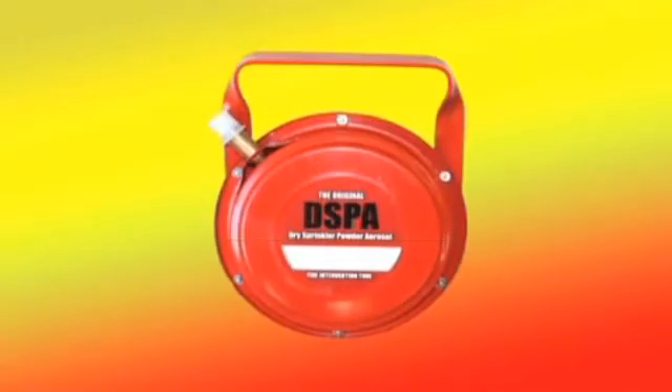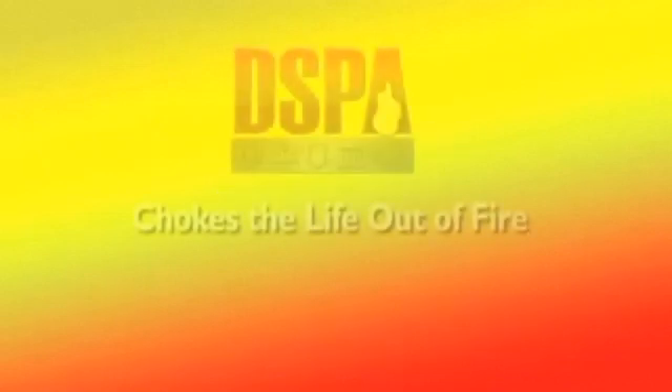DSPA products have been used throughout the world, saving lives and property. You can find more information on DSPA at www.dspafire.com or call 866-9-SAFETY. DSPA chokes the life out of fire.